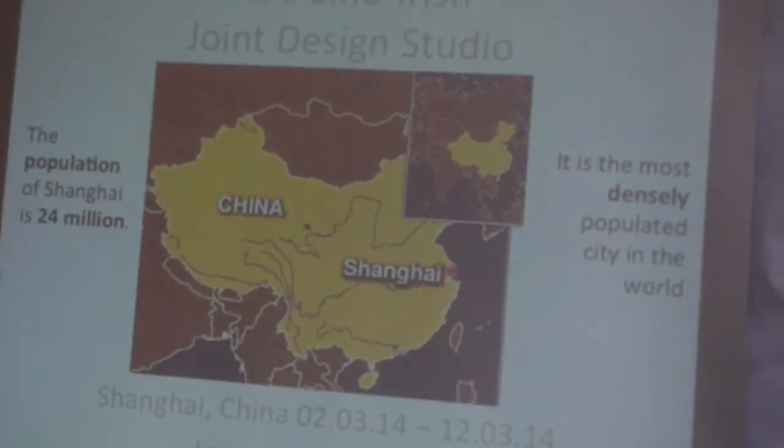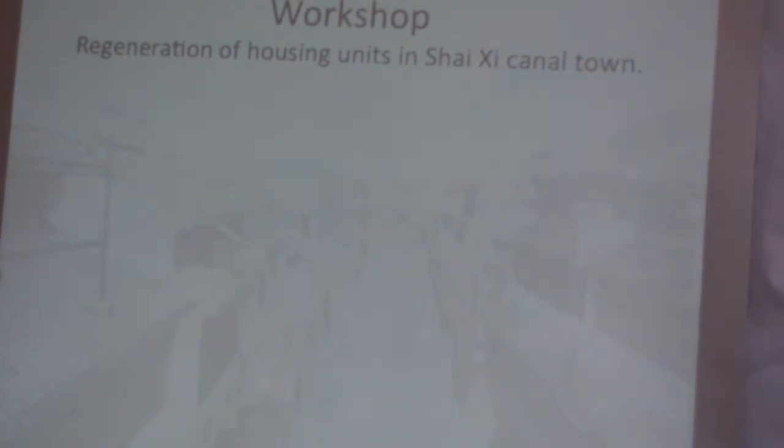I was in Shanghai for 12 days. To give you an idea, Shanghai is one of the most densely populated cities in the world. I'll talk about the workshop we were there for first. The workshop was for regenerating a housing unit in Shashi, which is a canal town 80 kilometres outside of Shanghai.